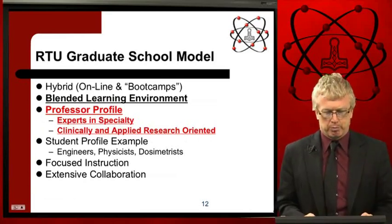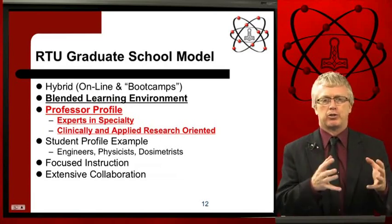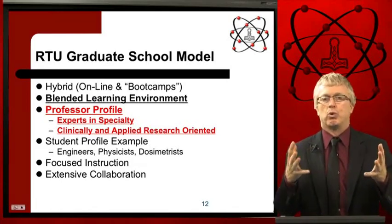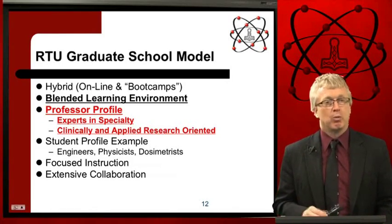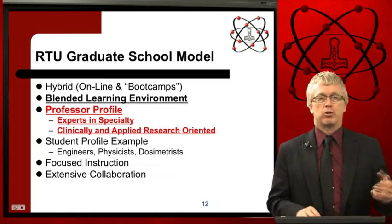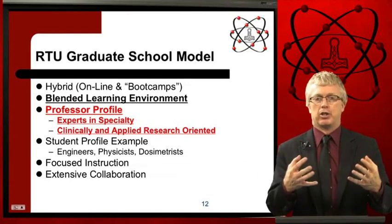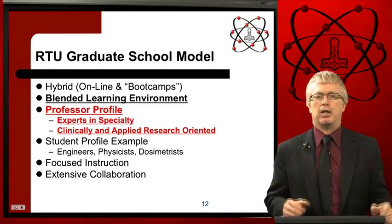The graduate school model is a hybrid model utilizing online lectures combined with live lectures from faculty. It's online plus boot camps where we spend time with students, who also receive clinical training. We call it a blended learning environment — when students are brought together, they've already viewed the lectures, and those can then be discussed, reviewed, and workshops and projects can be done together to better utilize time.